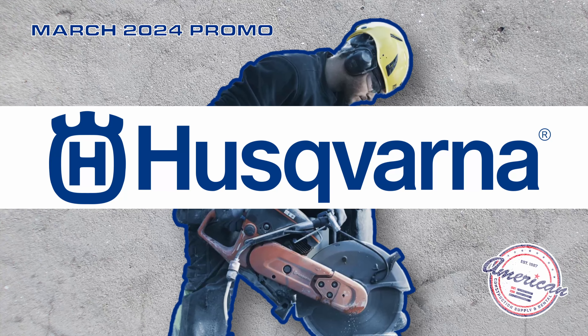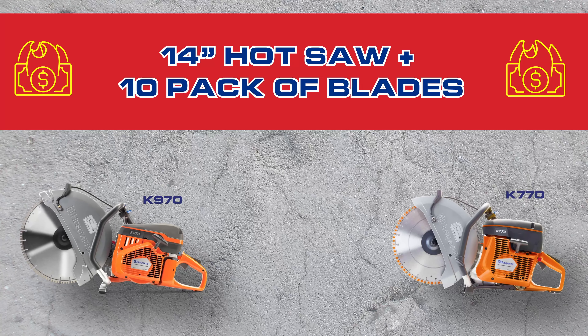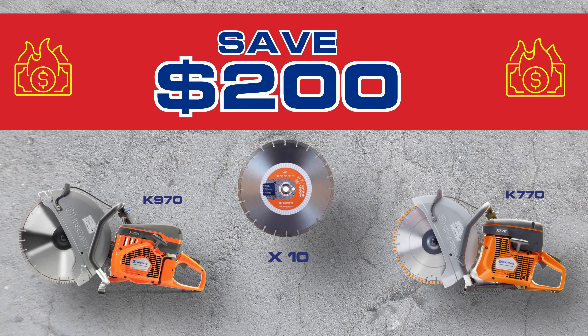Hey guys, Tanner with American here. Today we're at the Nampa headquarters going over the special we got for the month of March. This month we're doing a special on the K770 and K970 hot saws.